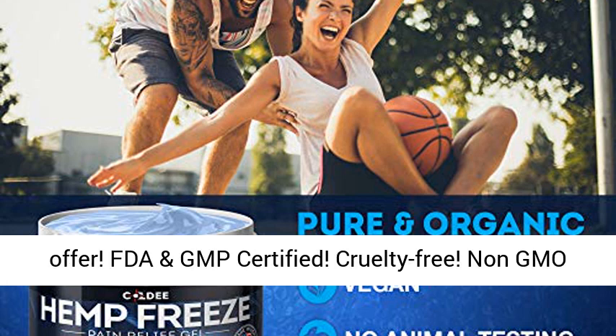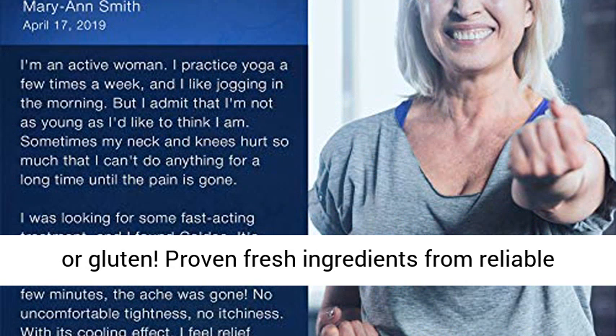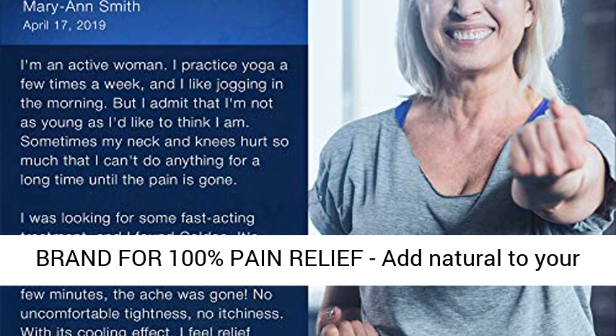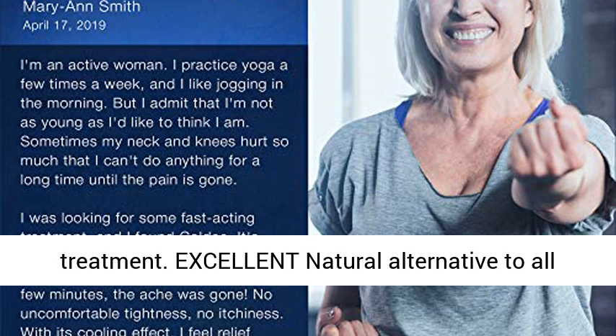FDA and GMP certified. Cruelty free. Non-GMO and gluten free. Proven fresh ingredients from reliable suppliers. Exceptional safety and quality. Reliable brand for 100% pain relief.